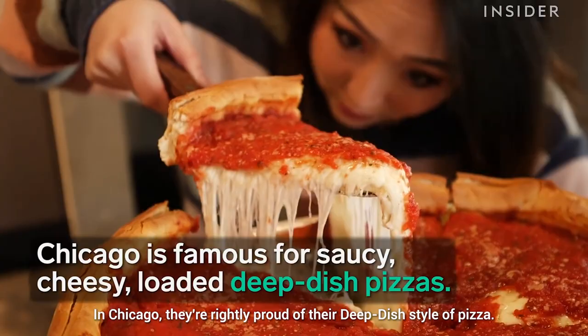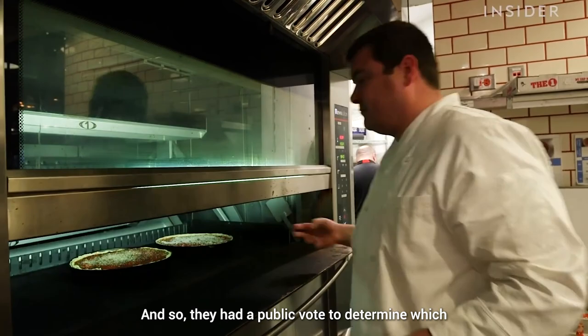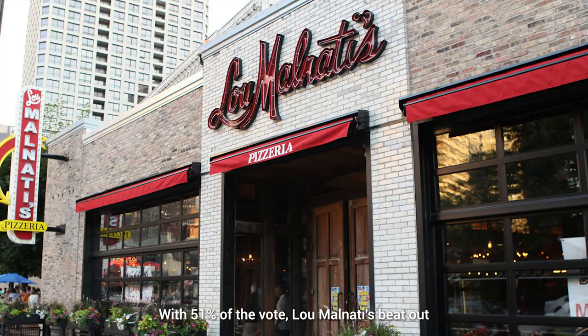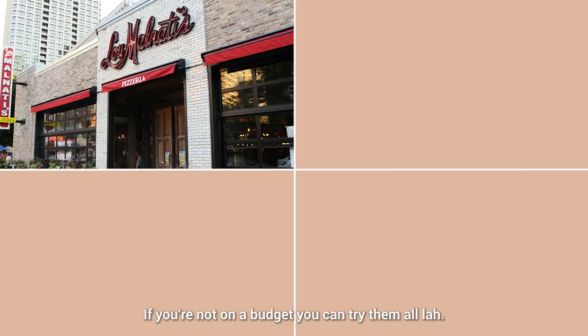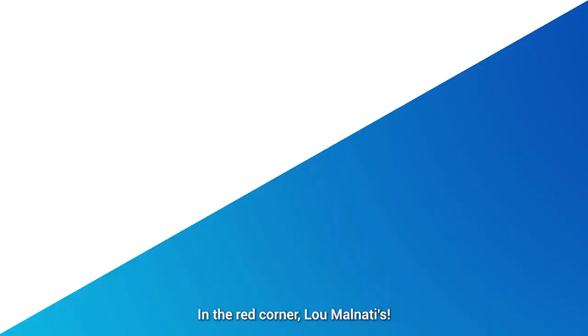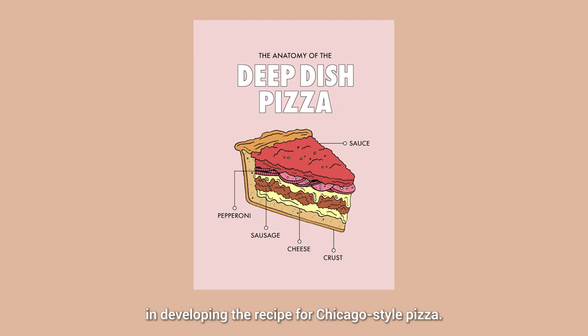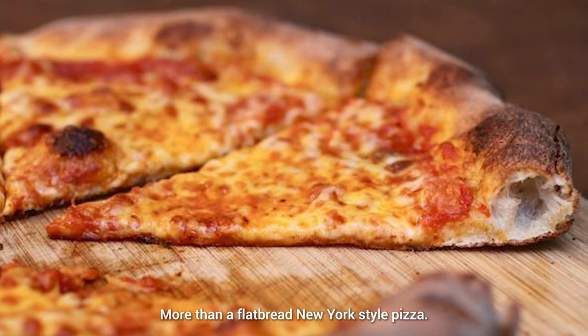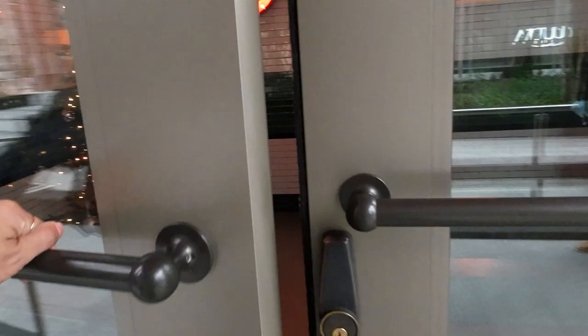Do you know what time it is? It's pizza time! In Chicago, they're rightly proud of their deep dish style of pizza, and they had a public vote to determine which restaurant served up the best. With 51% of the vote, Lou Malnati's beat out other Chicago deep dish staples like Pizzeria Uno, Gino's East, and Giordano's. We're on a budget, so we picked the top two. Lou Malnati's was founded by the son of Rudy Malnati, who was instrumental in developing the recipe for Chicago-style pizza. The crust is very deep, creating a thick pizza that resembles a pie or lasagna more than a flatbread New York-style pizza. Their family's secret recipe for flaky, buttery crust has been passed down through generations.